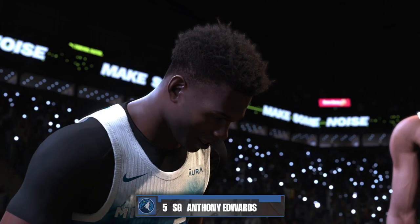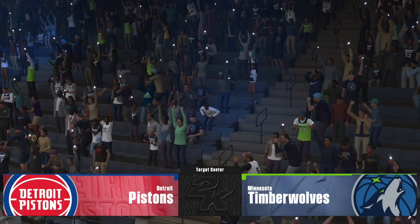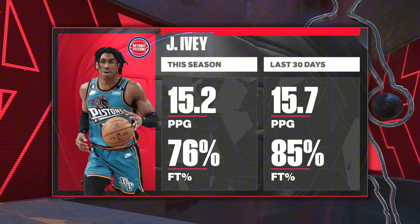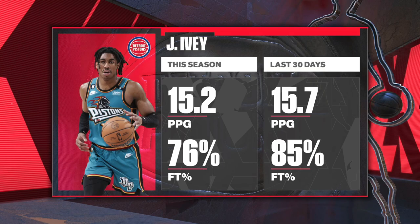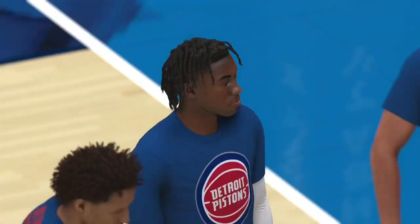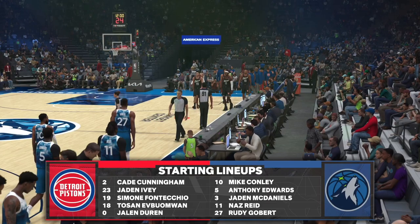Welcome, everyone, to the NBA on 2K Sports. Kevin Harlan here along with analysts Greg Anthony and Steve Smith, and we'll be hearing from D.A. along the sideline all game long. A chance to check out some stats for Jaden Ivey — the surge in his free throw percentage this month is noticeable. He's looked a lot more comfortable at the line, and part of his job now should be attacking the defense, drawing fouls, and trying to ride this hot streak.